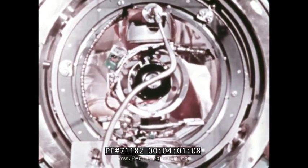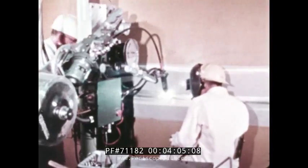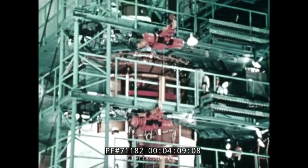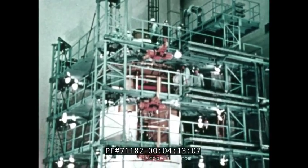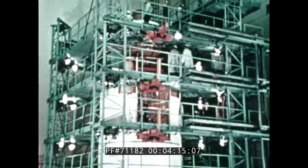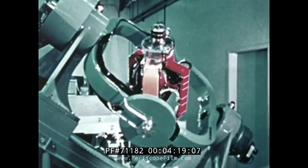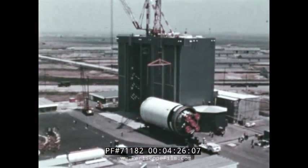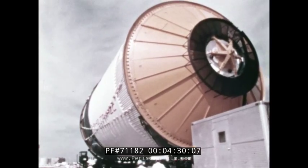Apollo-Saturn is a complex effort, an effort nationwide in scope, at one time encompassing the talents of more than four hundred thousand people in government, industry, and universities. From many plants around the country, component parts like pieces of a giant jigsaw puzzle were funneled to the Kennedy Space Center to be fitted together.